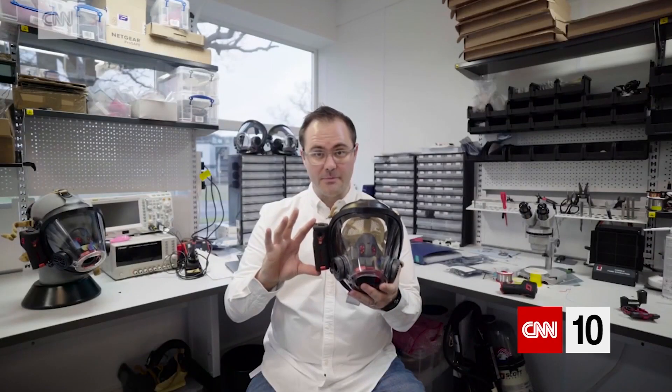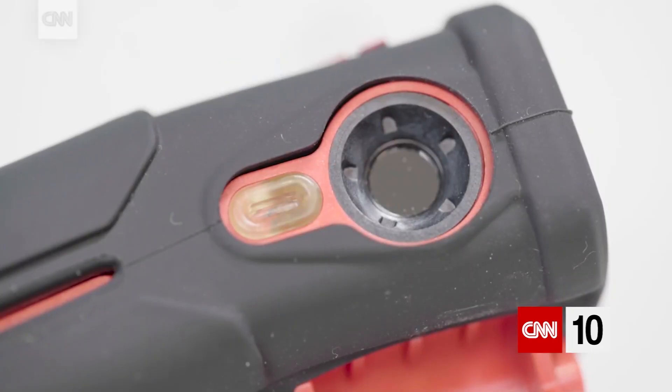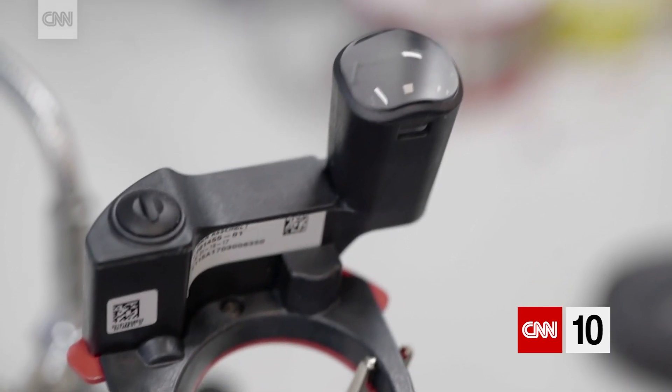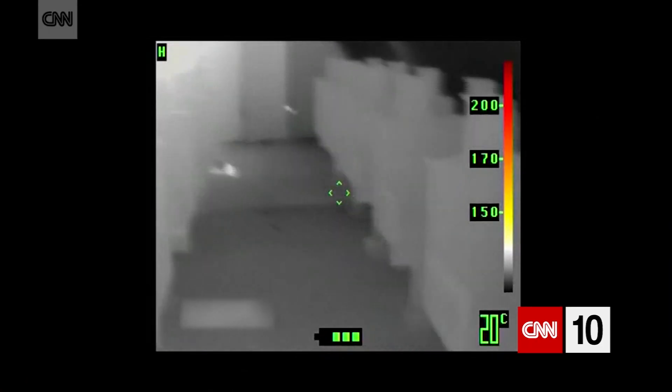This bit here is the camera, and that there is the in-mask display. This camera is sending information wirelessly, which means that we don't have to penetrate the mask with a cable. What you see in the display inside the respirator is thermal signatures of whatever's there, even if there was a fire in the background.